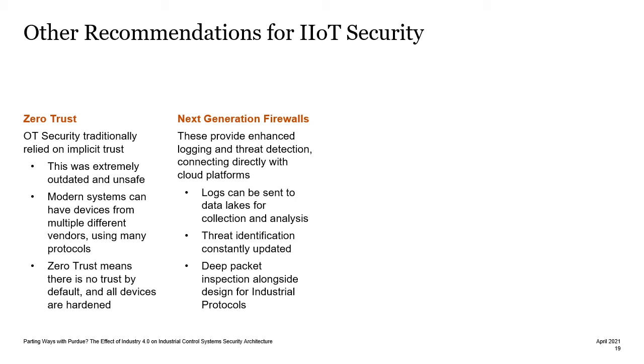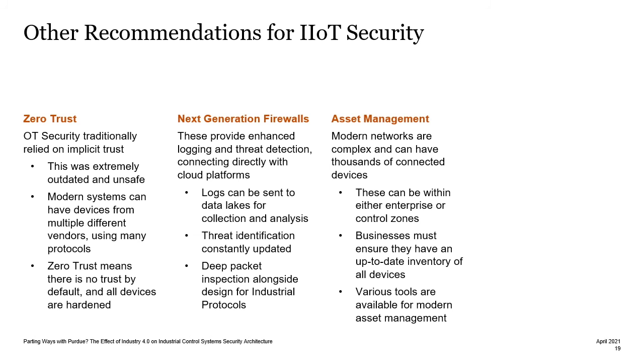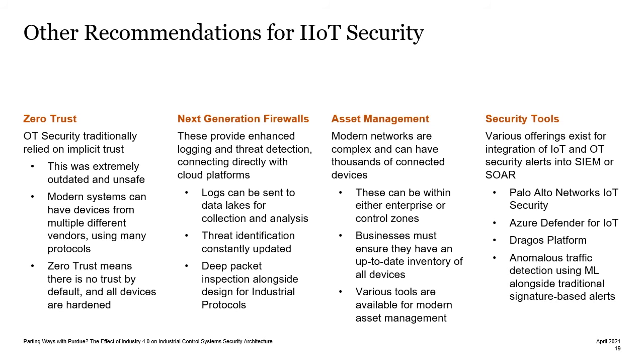Next generation firewalls can also provide us with enhanced logging and threat detection, connecting directly to cloud platforms. We can send logs to data lakes, use threat intel feeds, and also use deep packet inspection. Asset management is another key area for securing ICS. Modern networks are complex and have thousands of connected devices within either enterprise or control zones. Businesses must therefore ensure they have an up-to-date inventory, and various tools are available for modern asset management. Some of these are also integrated into security tools for integration of IoT and OT security alerts into security incident event monitoring, or security orchestration and response. Palo Alto Networks IoT Security, Azure Defender for IoT, and the Dragos platform are all good tools available. Some of these use anomalous traffic detection using machine learning, alongside traditional signature-based alerts.